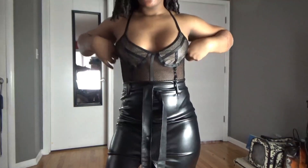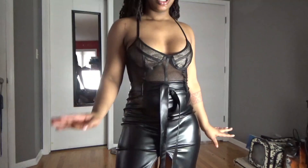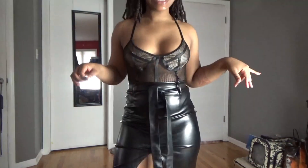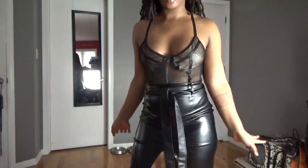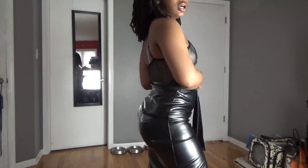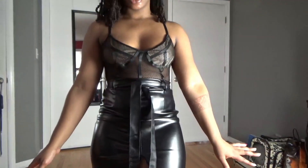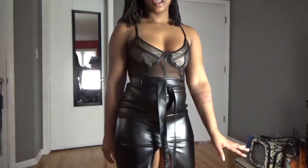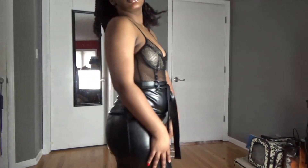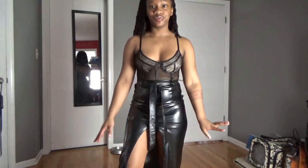Next up we have this fishnet bodysuit — I actually really do like it. The only thing is I thought these little details here were going to be more corset-style, basically hugging me in more for a form-fitting look. They are not that, but it's still really cute. I'd probably wear it with jeans and some heels. The straps in the back are adjustable so you can make it fit how you prefer.